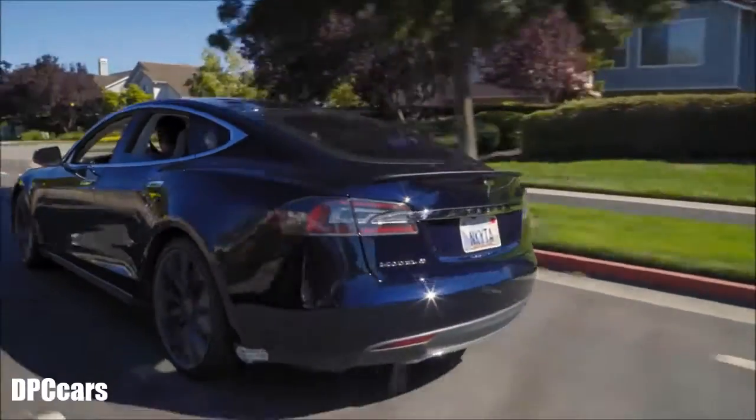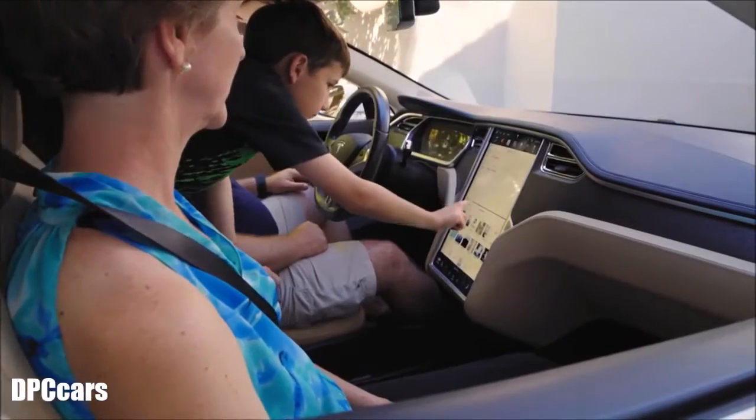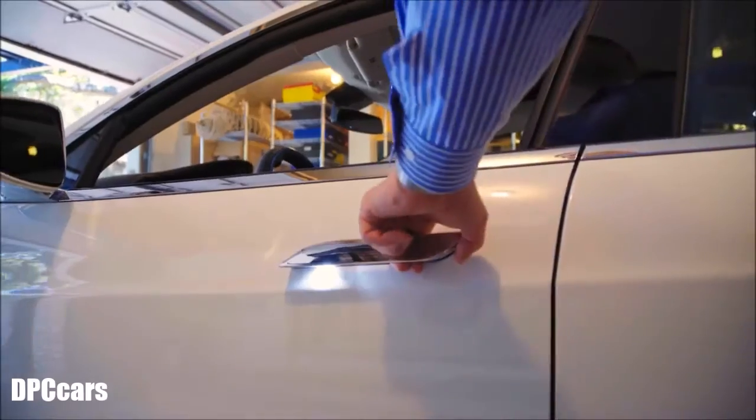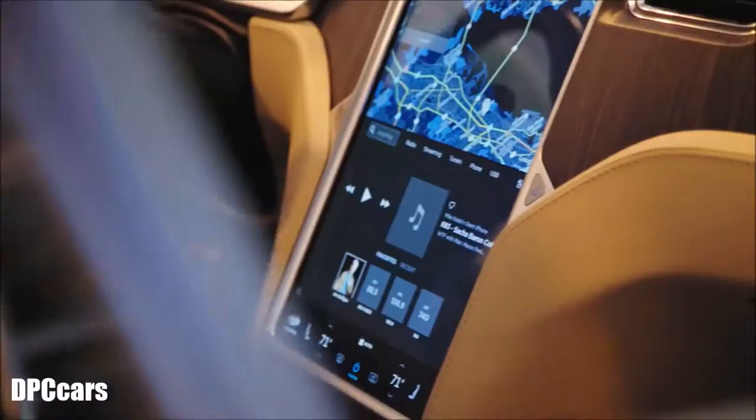Every time we get a new update, it seems like something got better. Music is huge in our car. Our kids love streaming. The software updates are not just 'we made the buttons prettier, we put the buttons in different locations.' They affect how the car drives, enhance the safety of the car.